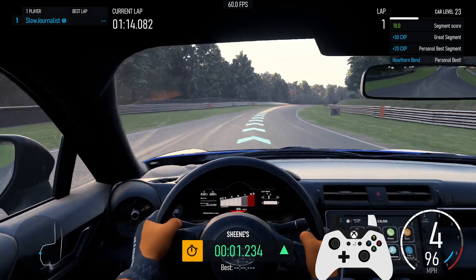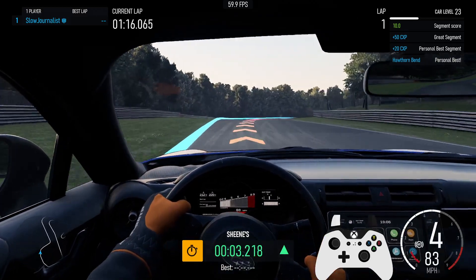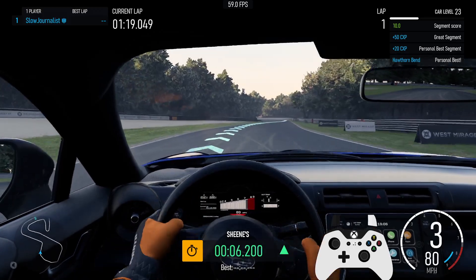Personal best segment, plus 20cx key. Great segment, plus 50cx key. Segment score 10.0. Left 3.